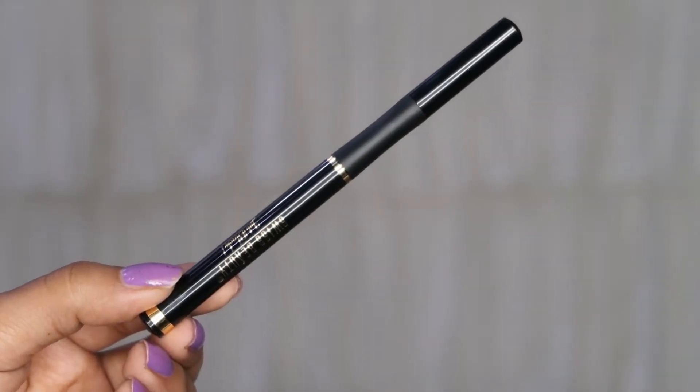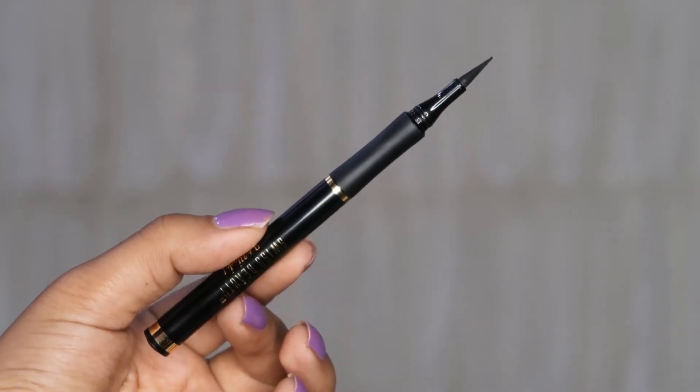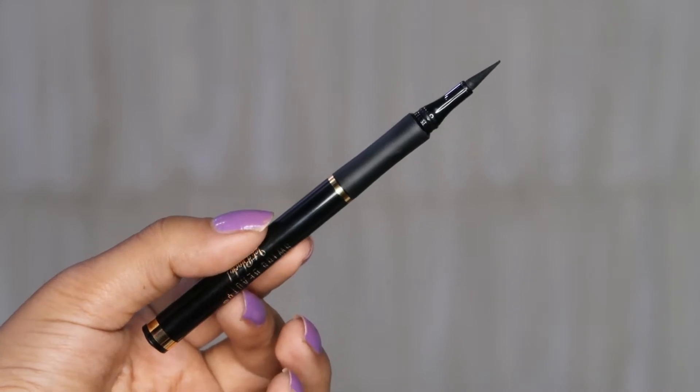Now let's talk about the inner packaging. This is how it looks — it's very sleek and comes in pen form. You can carry it in any small wallet or purse. It has a very unique felt tip. I feel it's flexible, which is great because some eyeliners have stiff tips that make application harder. The application is very easy, so if you are a beginner you can definitely try it — you don't need much precision and it's easy to apply.